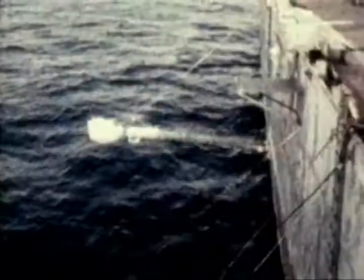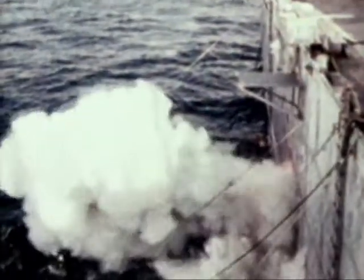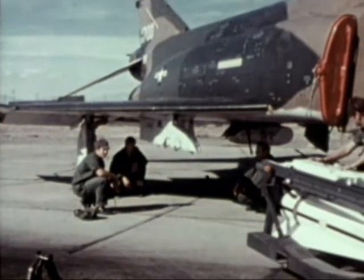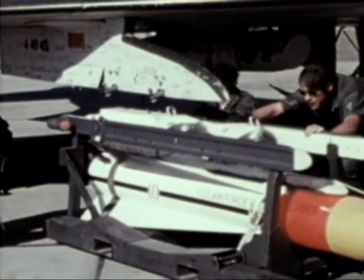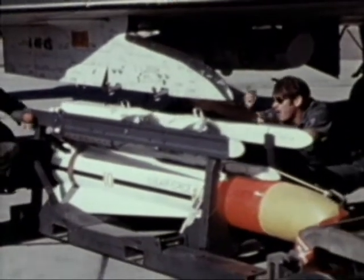The AGM-65E missile is to be equipped with the heavier 300-pound blast penetration warhead. Selectable fuses give flight crew the choice of having the warhead detonate on impact or for greater effects after penetrating the target. A high degree of interchangeability is maintained between the various Mavericks. Cockpit-related functions, launchers, and test equipment are the same or very similar.